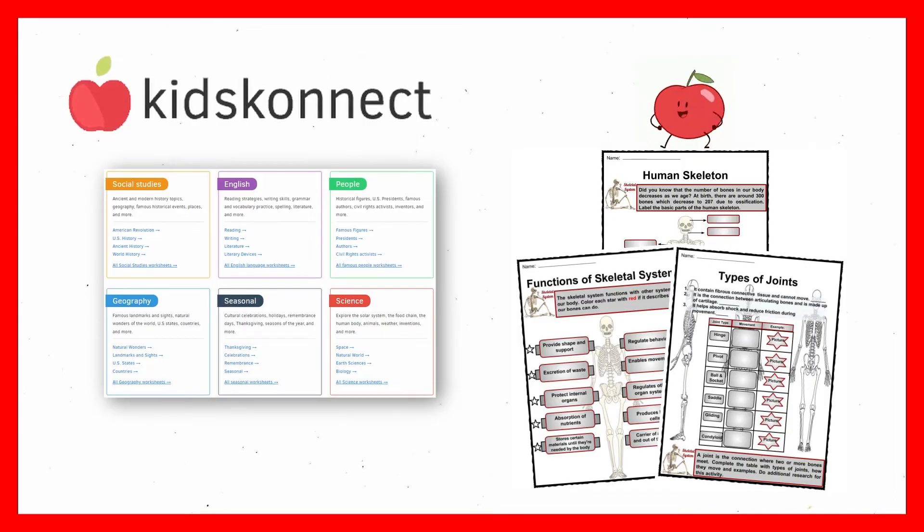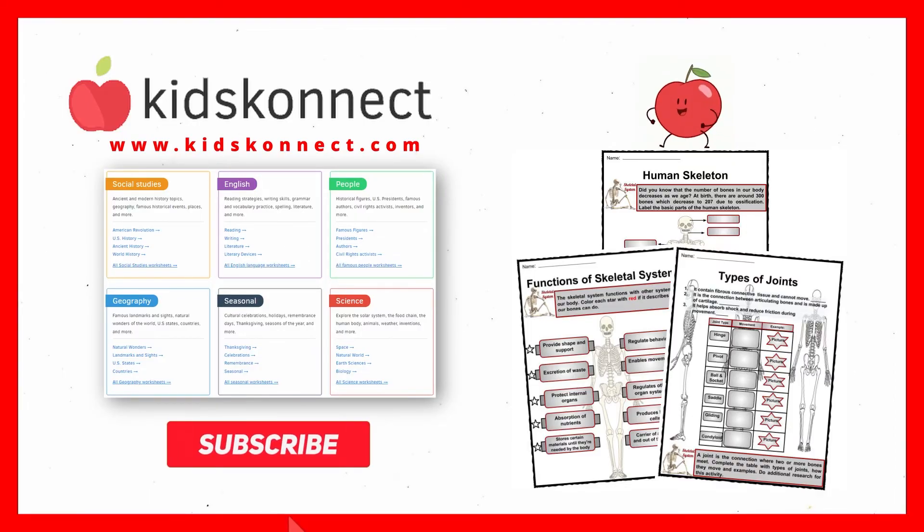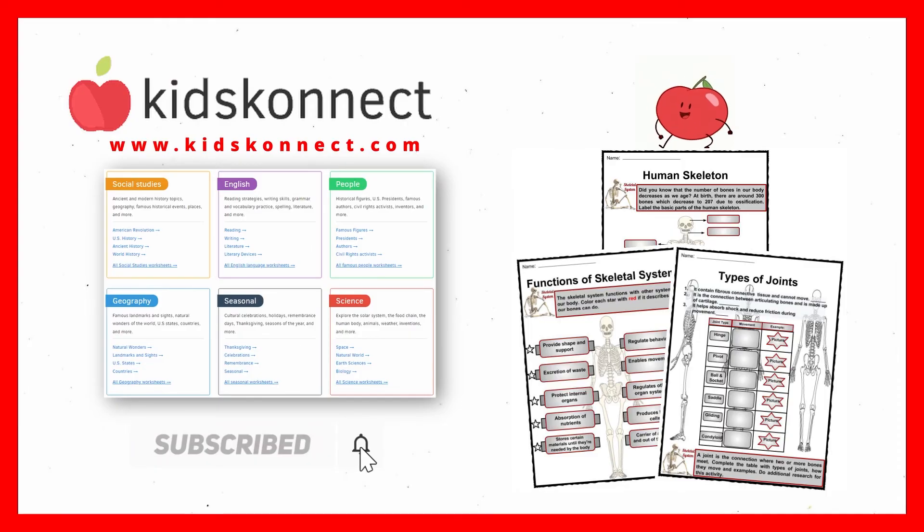That's it for today. If you enjoyed this lesson, visit Kids Connect for fun worksheets on many more interesting science and biology topics. Don't forget to like this video and subscribe to our channel to be the first to know about new content. See you in the next video.